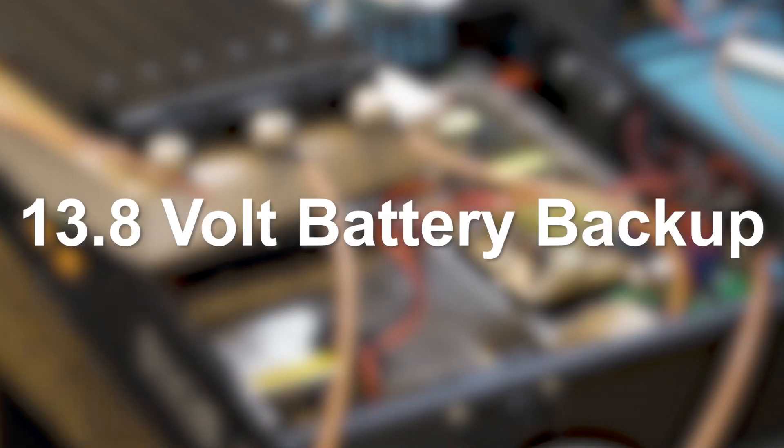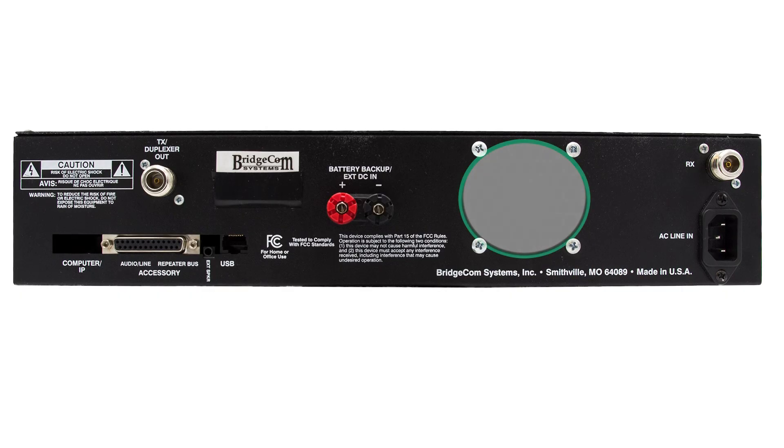The system auto switches between power sources to ensure you have consistent output. With all this power, many systems tend to overheat, but we have a solution for that. To keep your system from overheating, all of our systems come with a dual fan cooling system. Designed for high performance, this cooling solution will maintain a constant temperature in your system, no matter the level of transmit power.